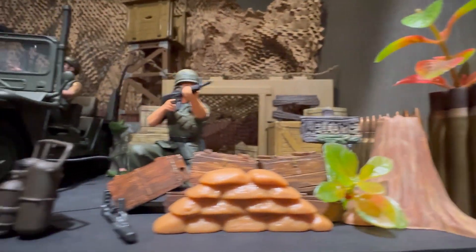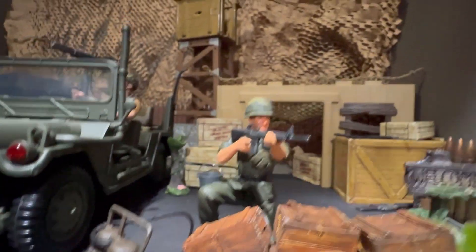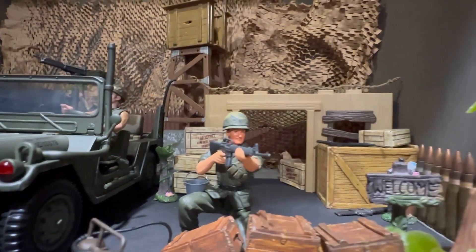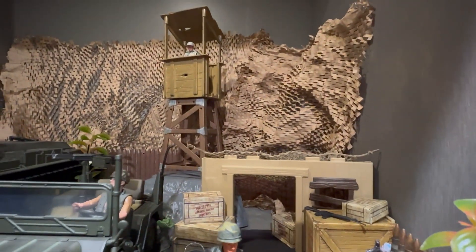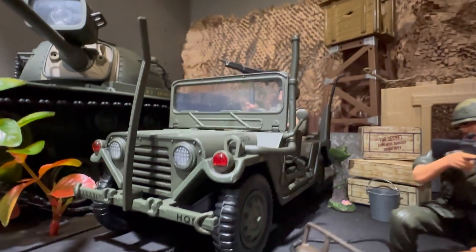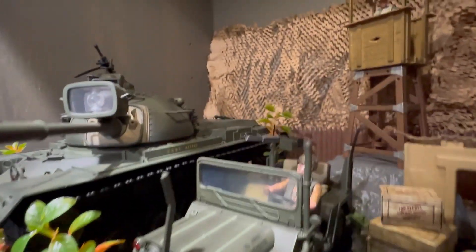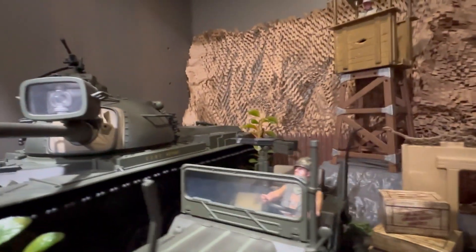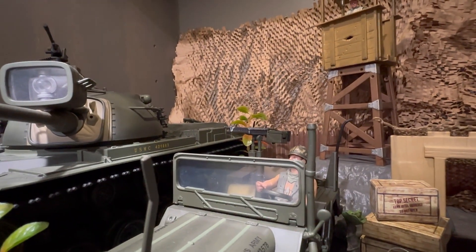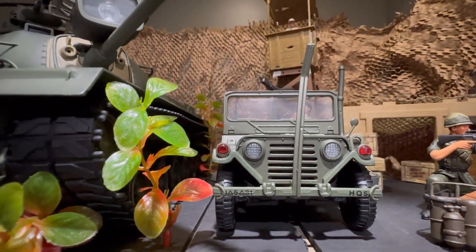Got a nice little welcome sign, some trees, forestry, little accessories. We've got a flamethrower right there. Got a Marine firing at someone there - some pretty cool pieces. And then we have what I think is an M151 Mutt Jeep. Another Marine. I think that's an M60 machine gun - the Buzzsaw, whatever they call it. Very nice Jeep.